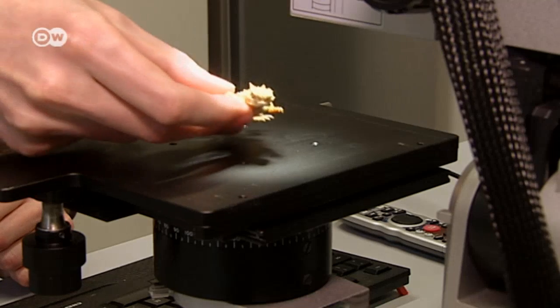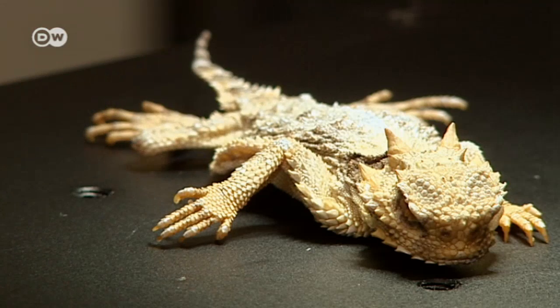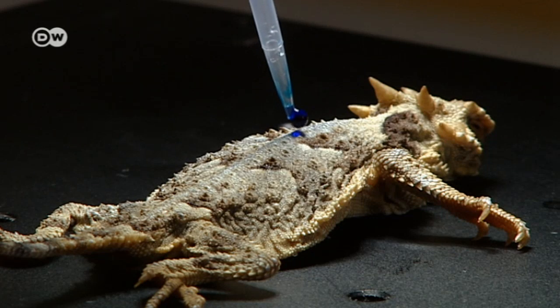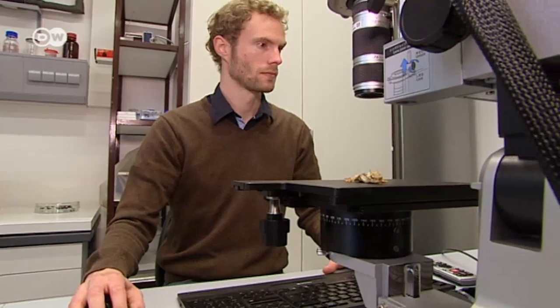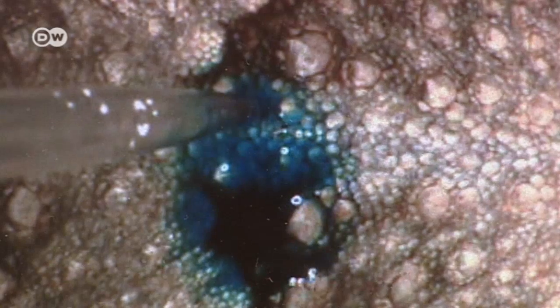To carry out their investigation, the scientists used preserved Texas horned lizards. Using a high-speed camera, they analyzed how water moved across the lizard's skin. The Aachen researchers discovered that a drop of water moves much more quickly toward the lizard's mouth than in any other direction.